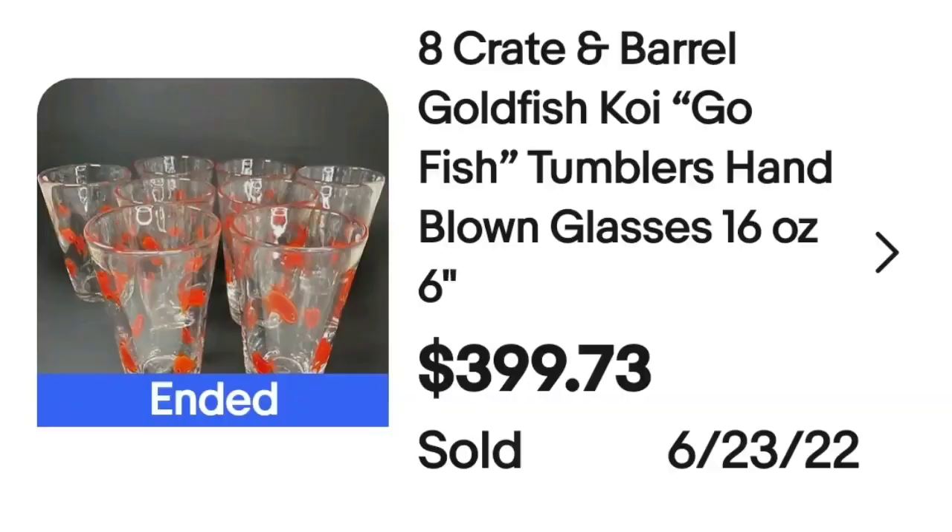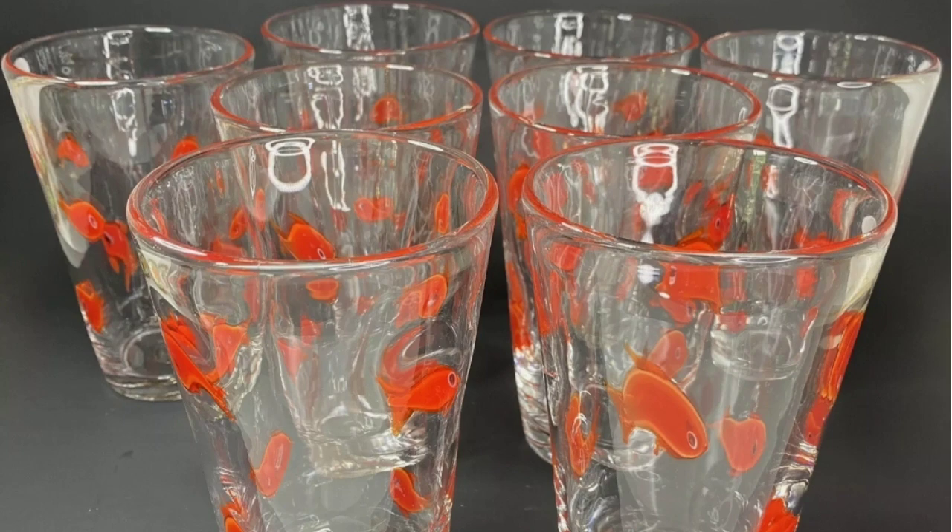We are up to the last two — the highest sellers, and definitely ones to keep an eye out for. The first of the top two is Crate and Barrel 8 Goldfish Koi Go Fish Tumblers. This set of eight sold for $399.73. Up close they are really cool glasses with goldfish on them — a great sale at $400.